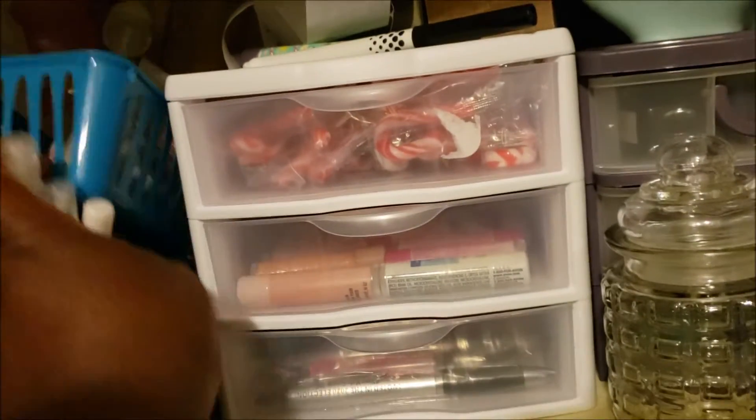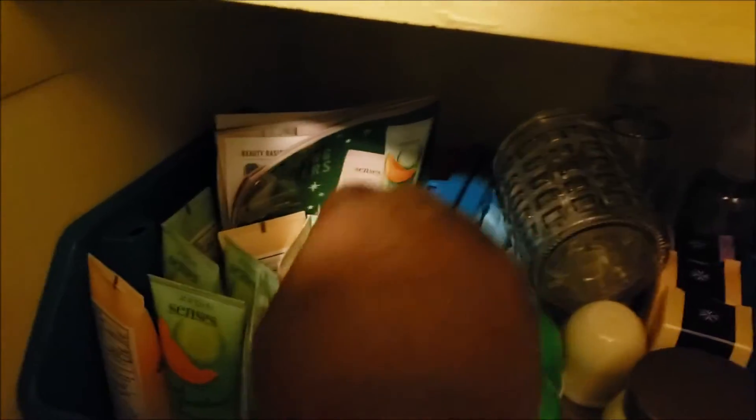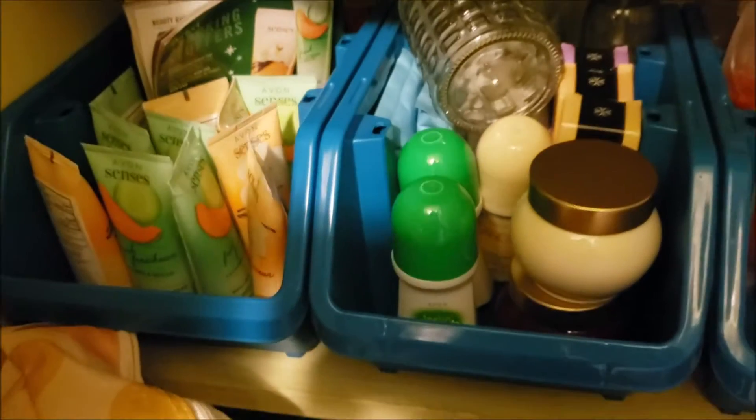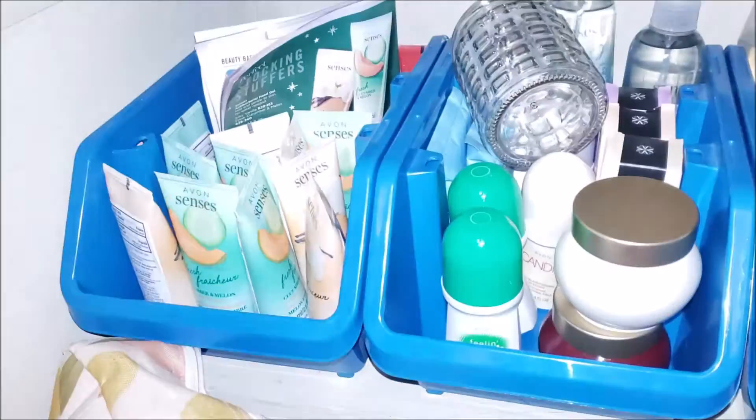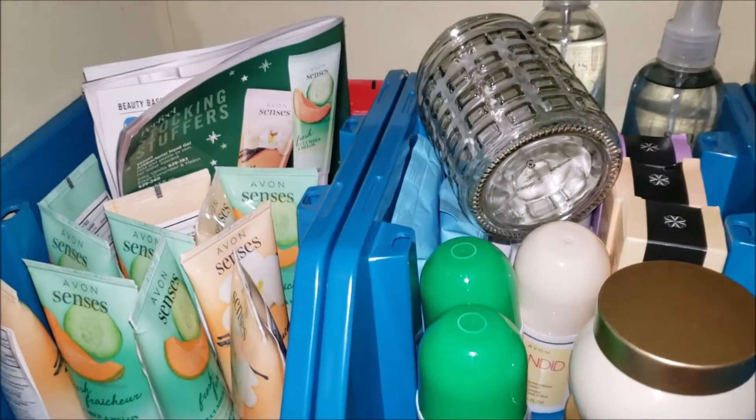This shelf down here is hand sanitizer — hand gel — the cucumber melon and the vanilla, which you saw in the unboxing video. I'm trying to get some light in here; the lighting is horrible. There we go, now that I got my light on.